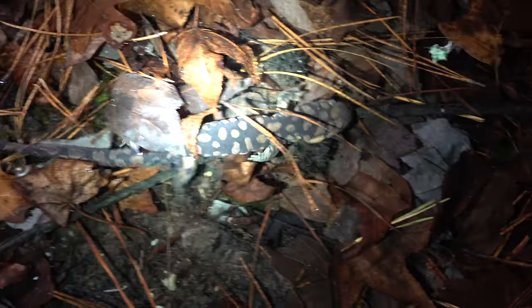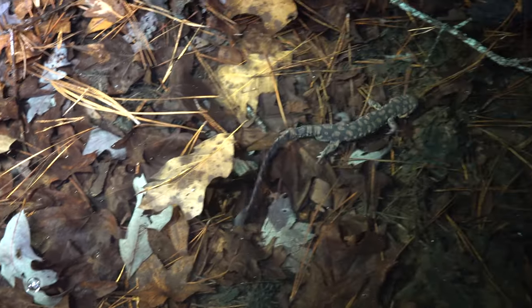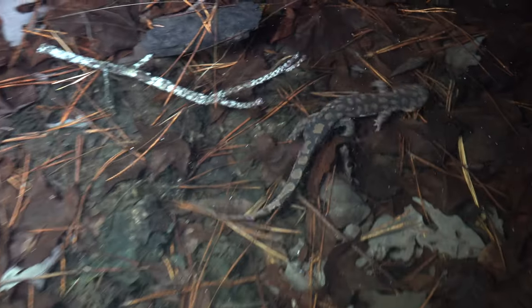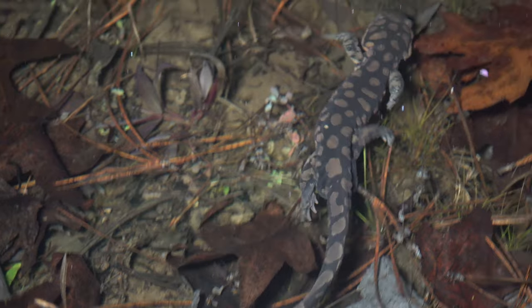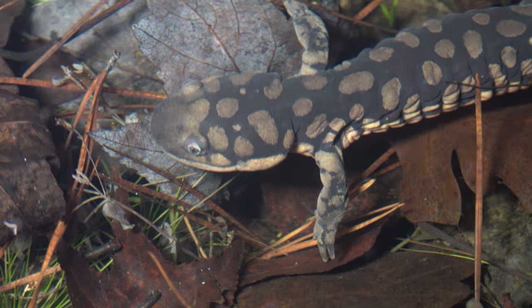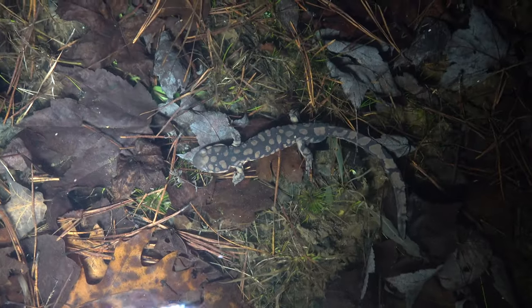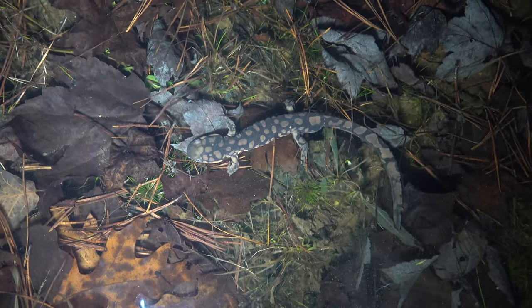Check it out — we've got a tiger salamander right here. Look at that, that's awesome! We're going to leave this big male tiger salamander alone and keep walking around this vernal pool, shining around to see what else we can find.